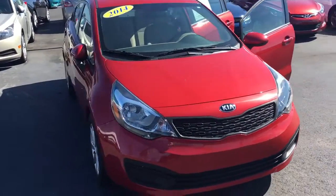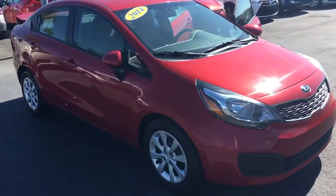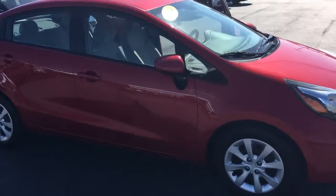Hello, my name is John Dee from Carlsbuke GMC. I just want to shoot you a real quick video of a 2014 Kia Rio that we have in stock here.